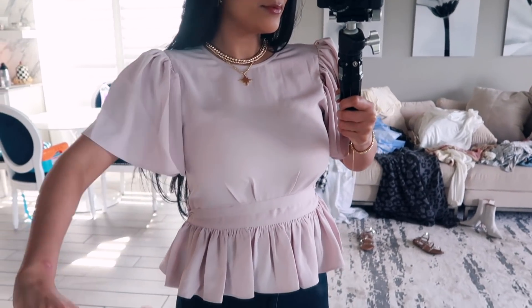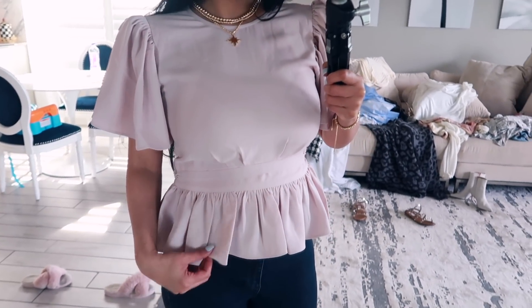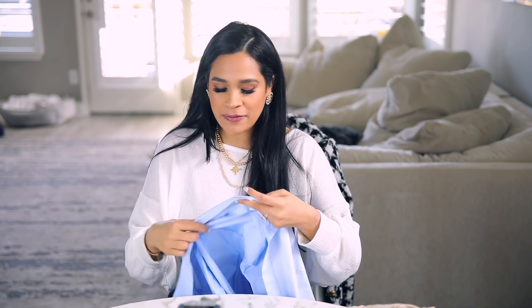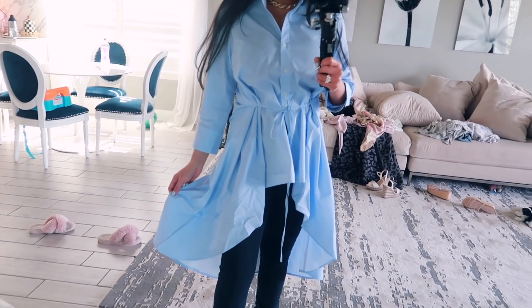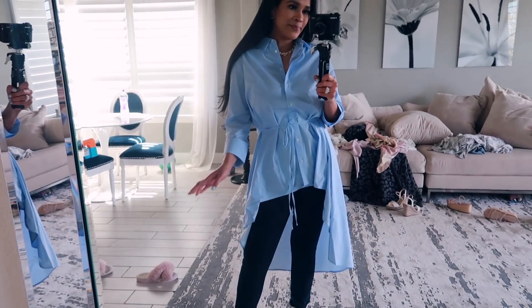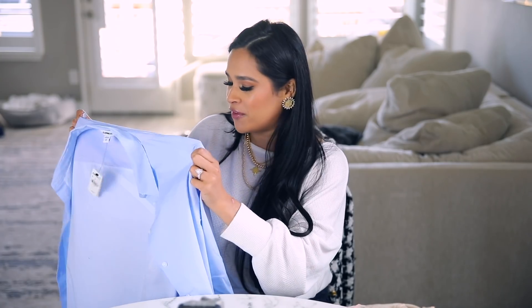Next I got this peplum blouse, also in dusty rose. I've always been a fan of peplum, but these also have puffy sleeves which makes it so pretty. I got it in a small and it's a good fit — the only thing is I couldn't zip it up on myself in the back, but it does close. I'm on the fence about keeping it — it's a statement piece, very crisp, cinches at the waist with a long flowy back. The material is prone to wrinkles and needs an actual iron and board, not just a steamer.